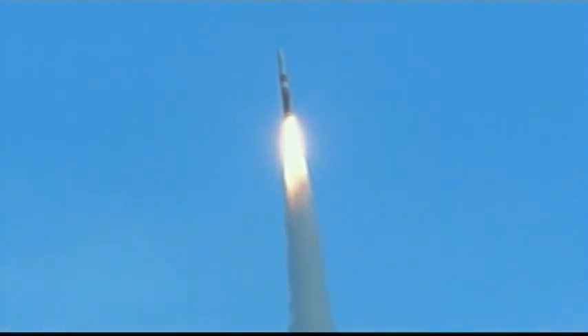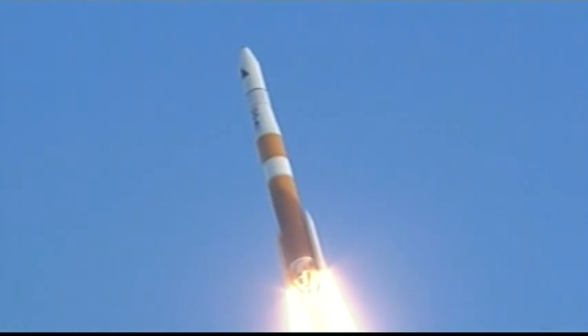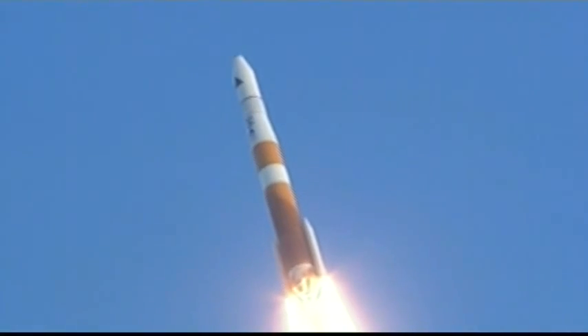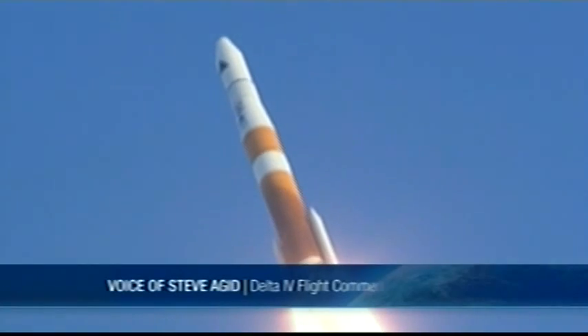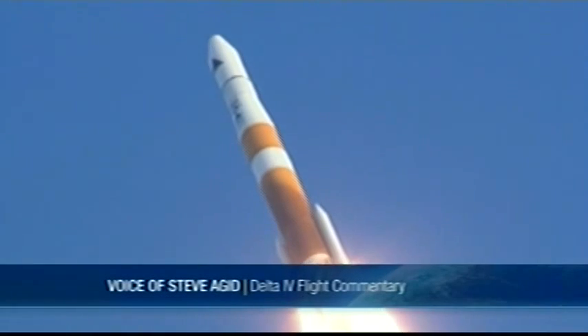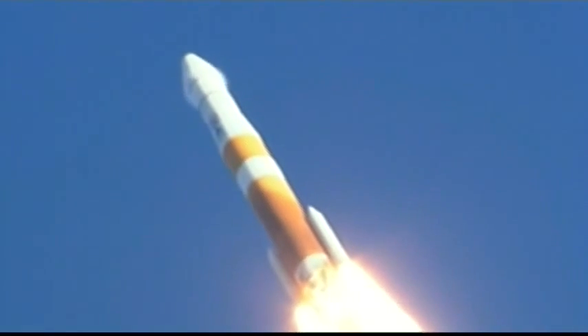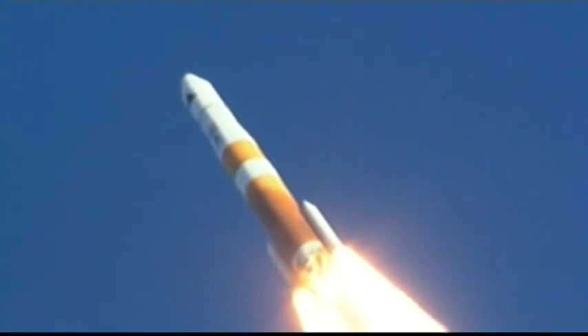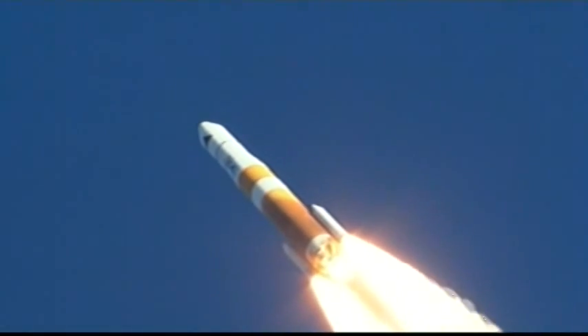Twenty-five seconds in. Still looking good. Good engine control on the first stage. Passing thirty-five seconds. Chamber pressure beginning to drop in the solid as expected. Forty seconds in. Good chamber pressure in the main engine. Coming up forty-seven seconds. Marked forty-seven seconds. Mach one. Vehicle now going transonic.